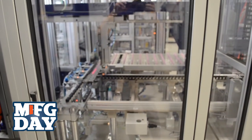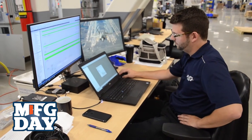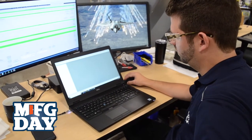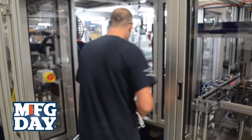On the engineering side of things, we typically see engineers move into applications. Many of our senior leadership here have come up through the ranks, started on the shop floor, and transitioned into their current roles. So there's plenty of opportunity within the organization to move.